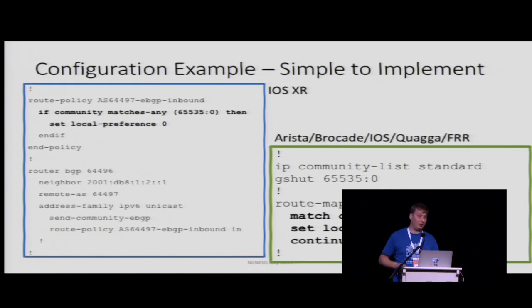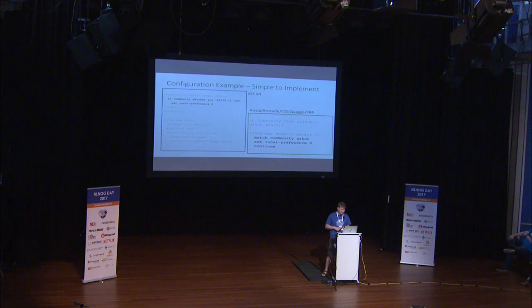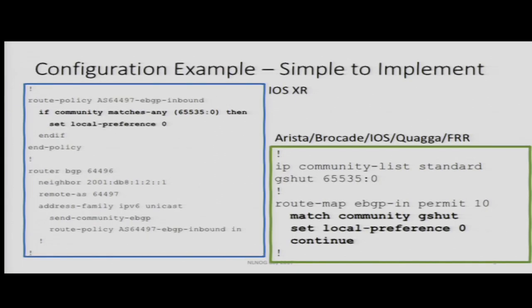Configuration examples — feel free to download the slides later and copy-paste this — but it is really as simple as: is the community present on the prefix? If yes, lower the local preference. That is all. It takes two lines, and I recommend that you implement this on each and every eBGP session to your transit providers, to your customers, to your peers. The moment you have an eBGP session with them, you want to forward packets, therefore you should also allow them the opportunity to do graceful maintenance.